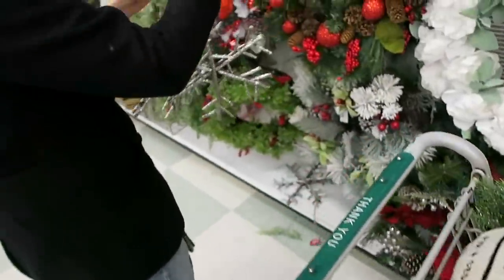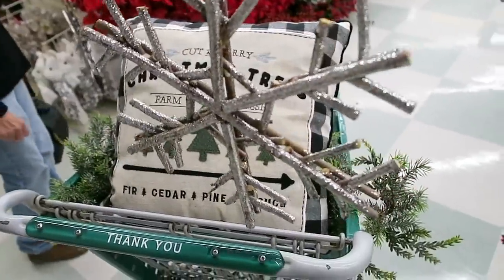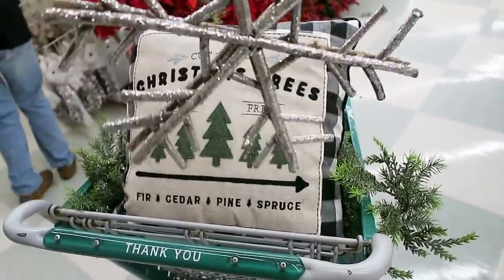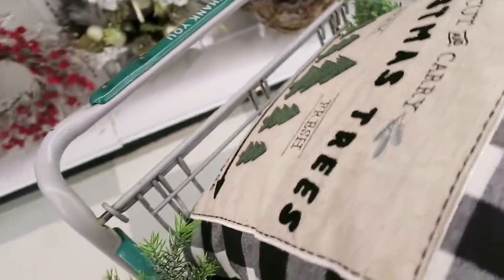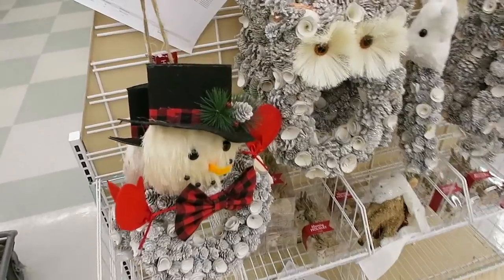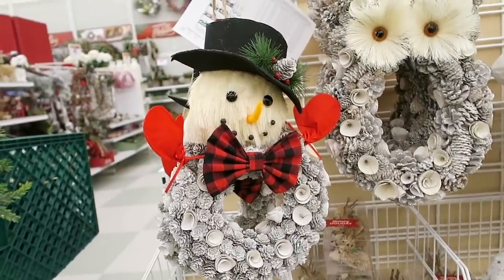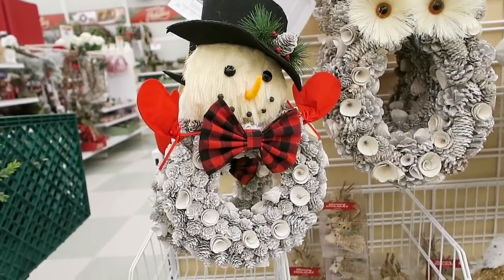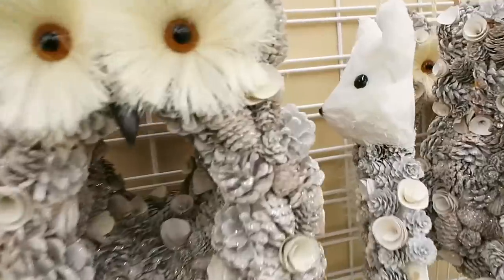We are going to be covered in glitter! I think I'm going to grab one more of these because I might hang one on my china cabinet, and if I don't find a place for it I can always return it - if I come back they might be gone. They also have some adorable wreaths right here - oh my goodness, look at the snowman! I also really like the owl one, and then there's a fox.